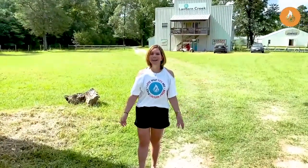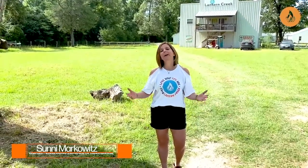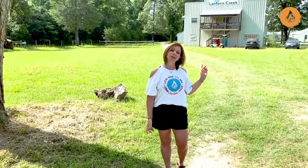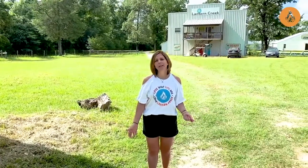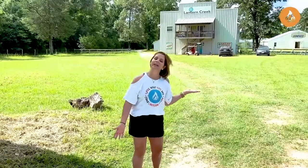Hi, so glad you made it. I'm Piper Sonny Markowitz, owner and founder of Camp Lantern Creek for Girls, and I'm so excited to be able to show you around camp today. So let's go have a tour. Before we get started, I want to tell you a little history about camp. I started Camp Lantern Creek in 2011 and built it into what it is today.